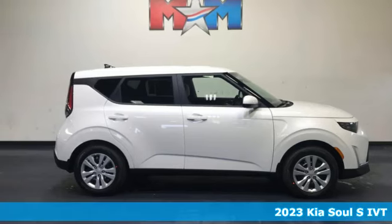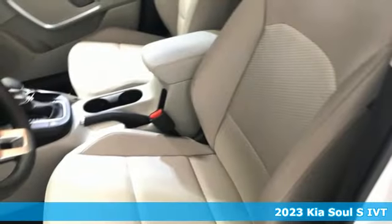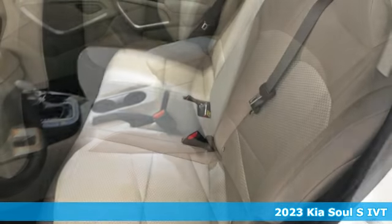Here's a new 2023 Kia Soul. This unique vehicle makes a stylish statement while also being playful and very functional.